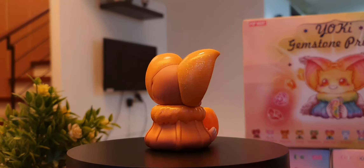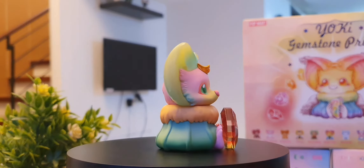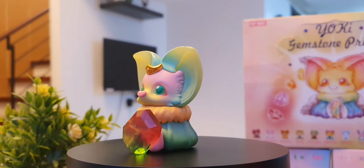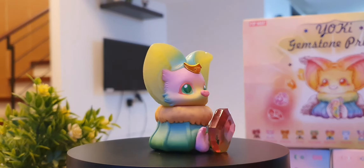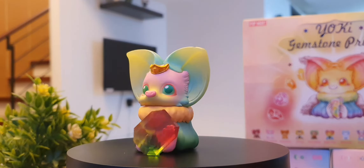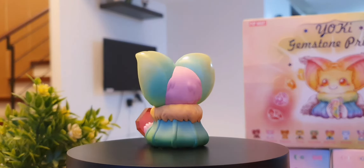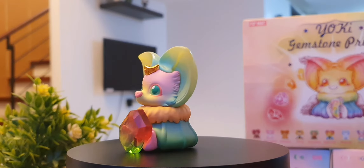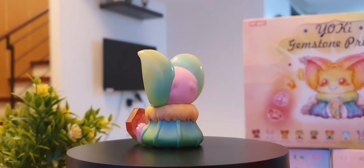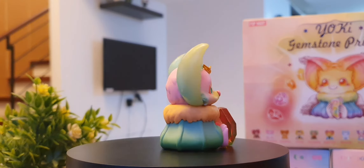Up next guys, we have Tourmaline. This one is also pretty — look at the gem, it's also two-toned. The gems are well executed; if you told me these are real gems, I would believe you. I also like the ears on this one. There's also some design in the inner ear. The face is really nice — the striking green pair of eyes, amazing. Tourmaline is said to be a stone of reconciliation, a stone that fosters compassion and cool-headedness.